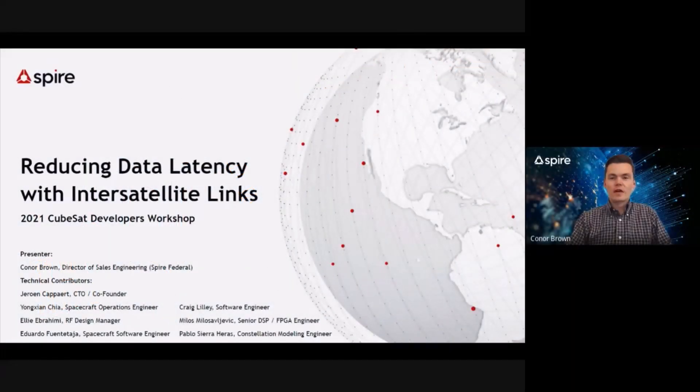Hi, my name is Connor Brown, and I'm the Director of Sales Engineering here at Spire Federal. I'm pleased to be here at the 2021 CubeSat Developers Workshop, albeit virtually, to discuss reducing data latency using inter-satellite links.